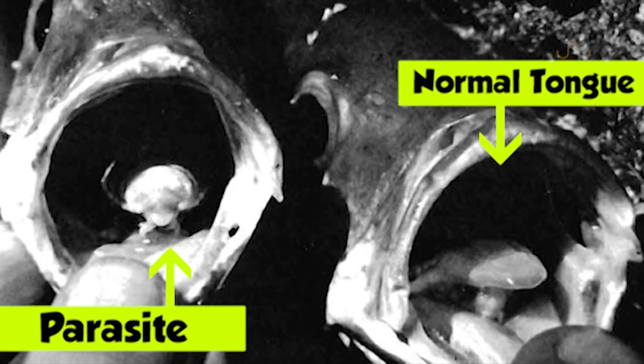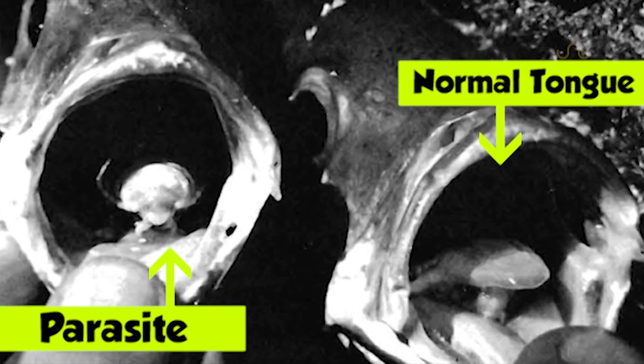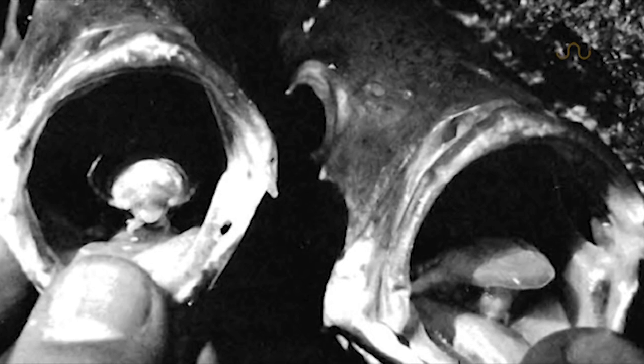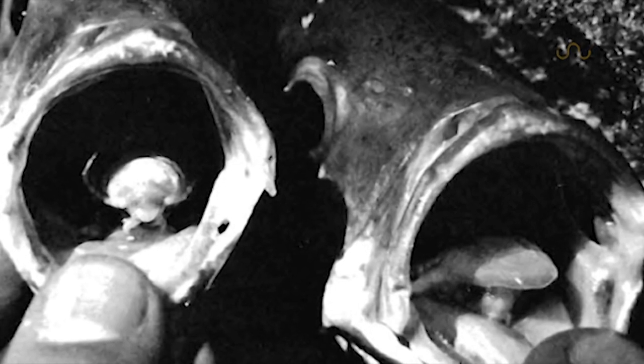This allows the fish to go about its normal fish day — feeding and whatnot. Here you can see them side by side: an infested versus non-infested specimen. And this relationship may be the only known case where one animal assumes the position and role of another's body part.